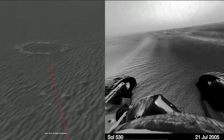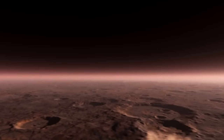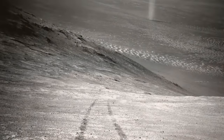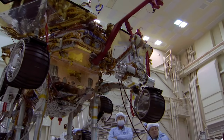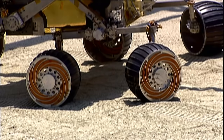The rover survived some moderate dust storms, but in June 2018, a severe Mars-wide dust storm covered its location and caused Opportunity to lose communication with Earth. Engineers at NASA made a number of attempts to revive it, but couldn't succeed. Sadly, on February 13, 2019, NASA officially decided to end its mission. Adjusted for inflation, both Opportunity and Spirit missions had an estimated life cycle cost of $1.2 billion.